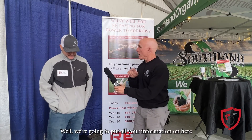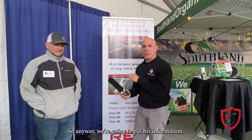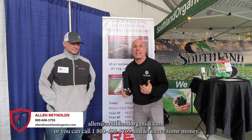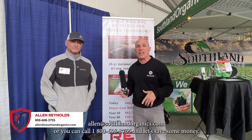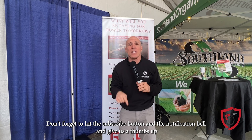We're going to put all of Lee Shepherd's information on screen so if you want to reach out or get a quote, you can give him a holler. There are too many variables to cover pricing here. As usual, if you've got any questions, feel free to reach out to me — Alan at southlandorganics.com or call 1-800-608-3755. Now let's save some money! If you enjoyed this video, don't forget to hit the subscribe button, the notification bell, and give us a thumbs up.